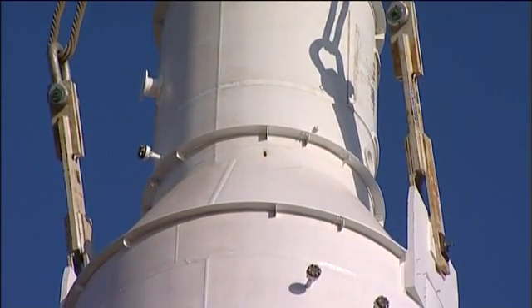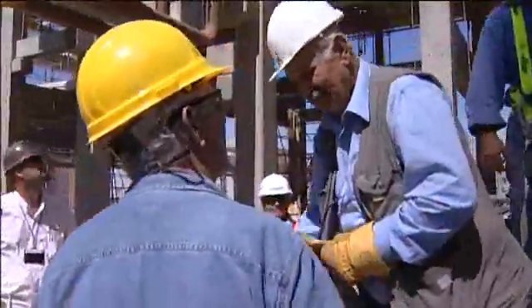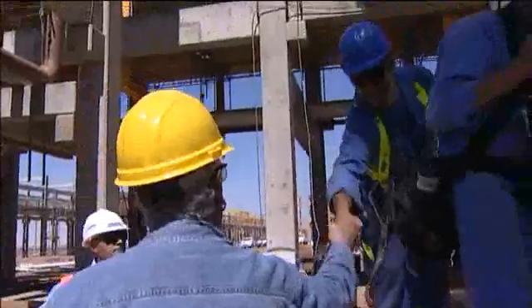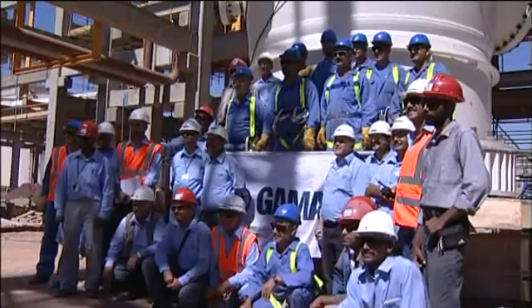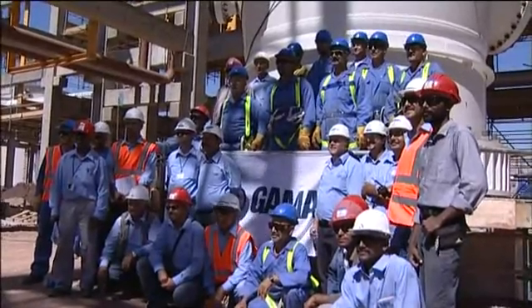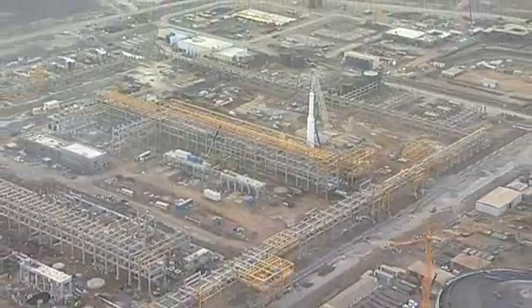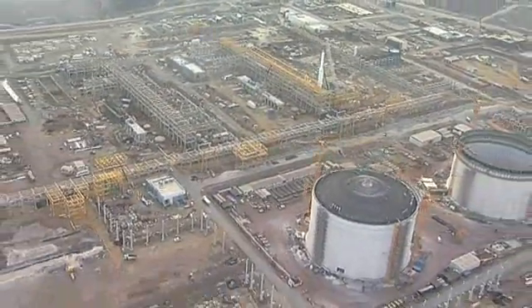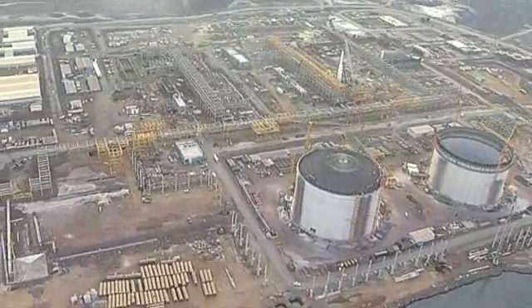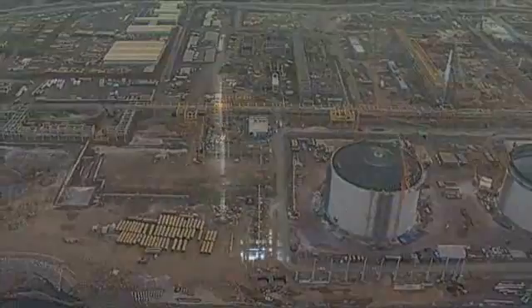It's in place. Heads of teams are congratulating their workers and time has come for the family photo. One more achievement for Yemen LNG as the MCHE was installed on the exact date it was initially planned, marking a major milestone in the construction of the natural gas liquefaction plant.